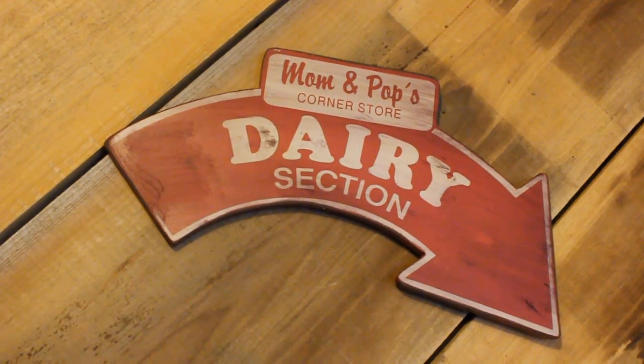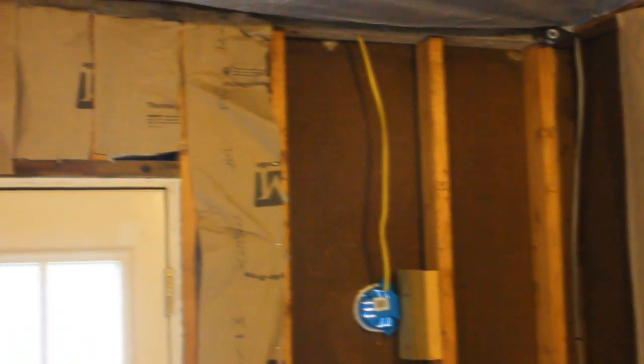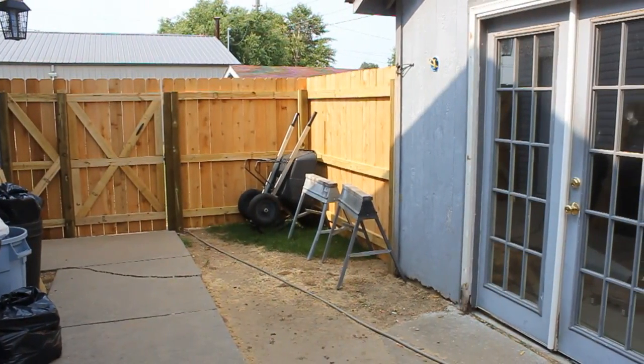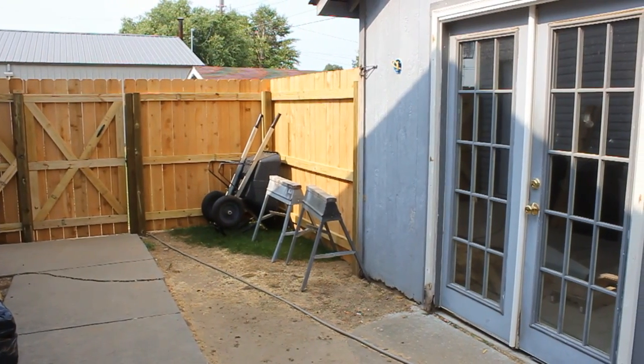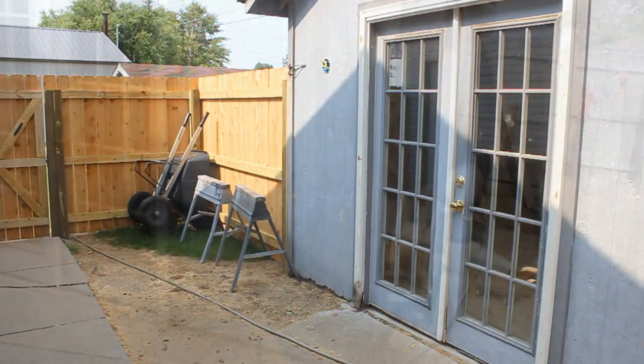It's 95 degrees outside and about 102 heat index — it has really been hot, guys. As you can see, it's just about 78 in the man cave with the air conditioning going, but we don't have all the insulation up yet. We're working on it and getting the wiring done. We've had quite a mess — got the fence done, and we've got a lot of work to do on the outside of the man cave.